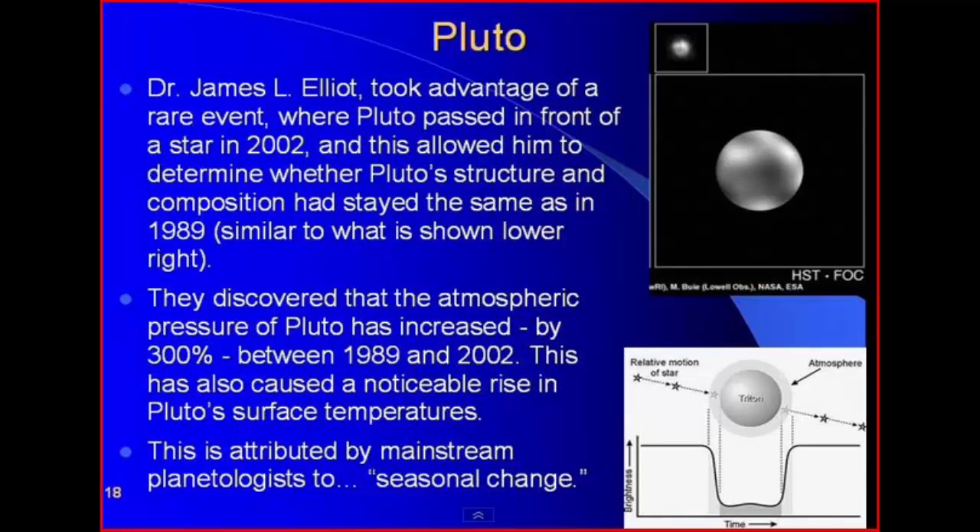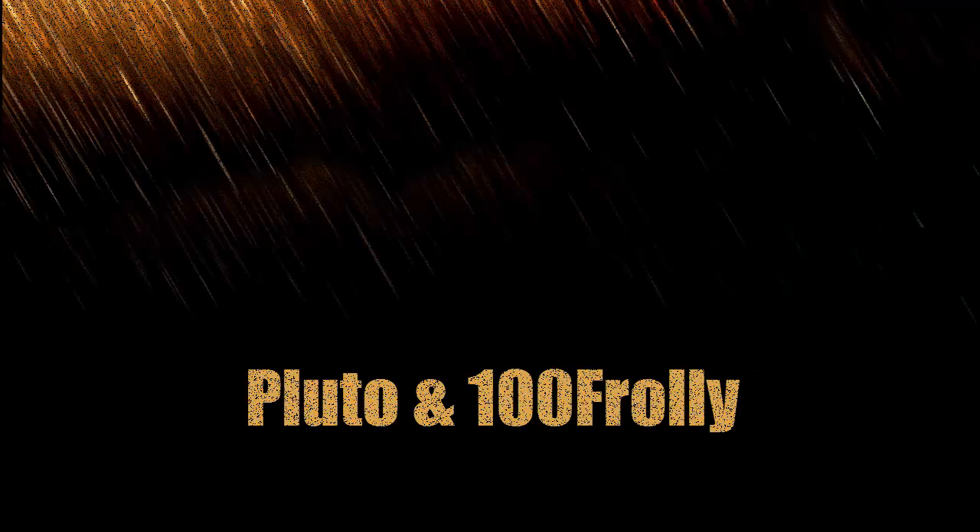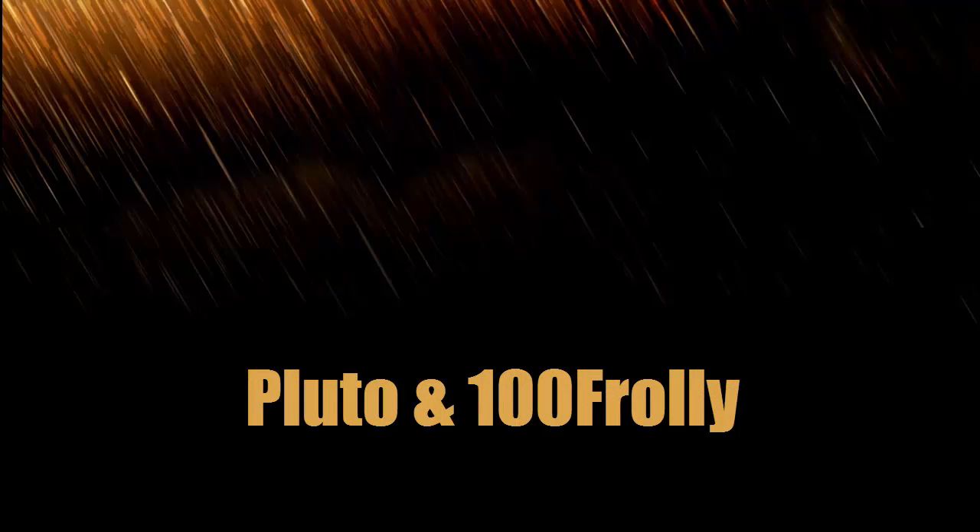So we can see from this that CO2 is even more powerful than anyone ever dreamed — it's even causing climate change on Pluto.